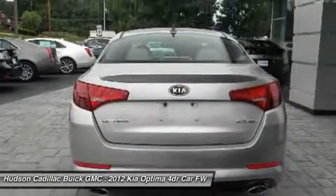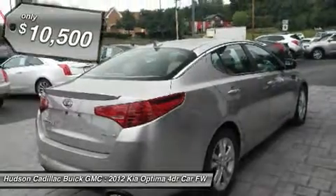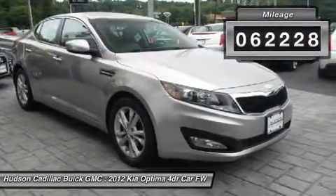Its smooth-flowing lines speak of grace and style and offer a strong hint of European luxury, and it is priced below $15,000. This vehicle has less than 65,000 miles.